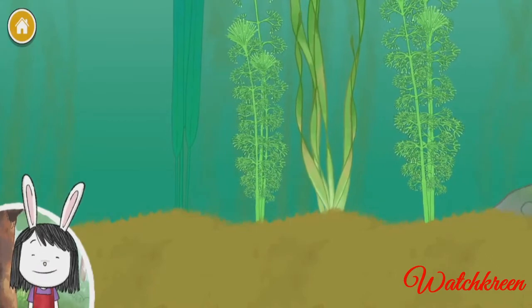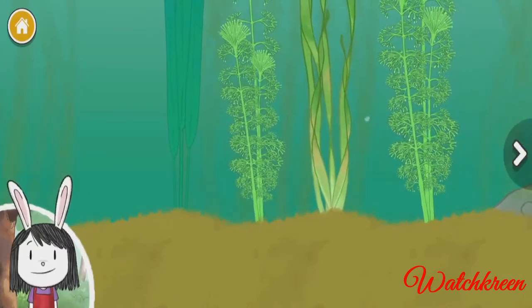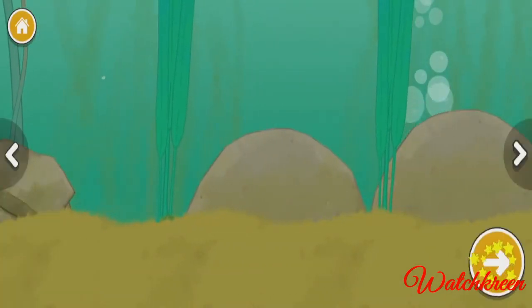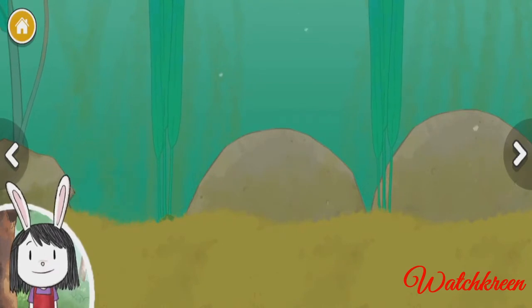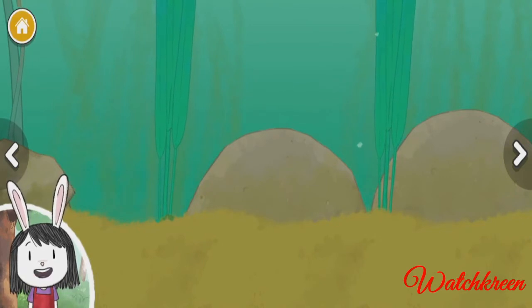Let's look around. Wow, this is so interesting, let's keep going. Now we get to add animals to the pond. Ponds need lots of plants and animals to stay healthy.